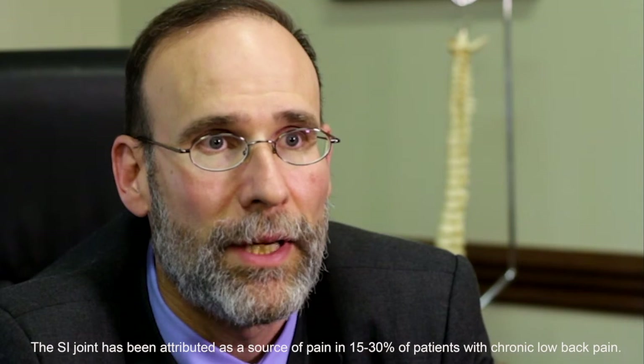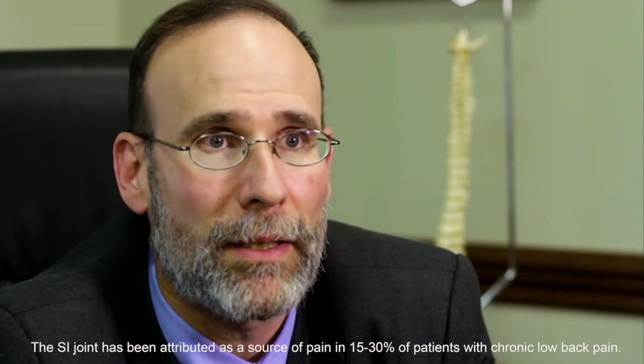Sacroiliac joint pain is fairly common. It can affect 15 to 30 percent of the patient population. It also can affect up to approximately 40 percent of the patient population who have had lumbar spinal fusion surgery.